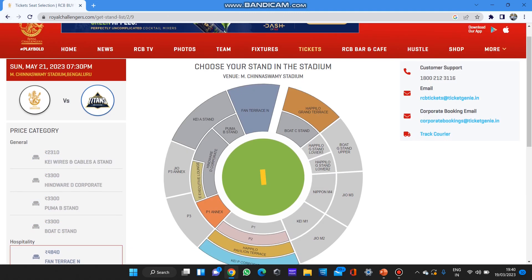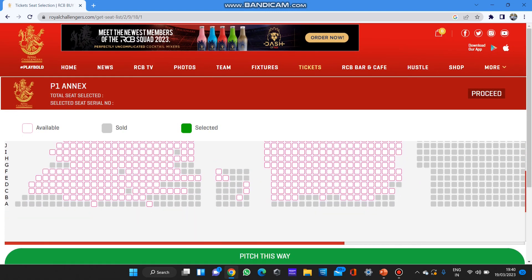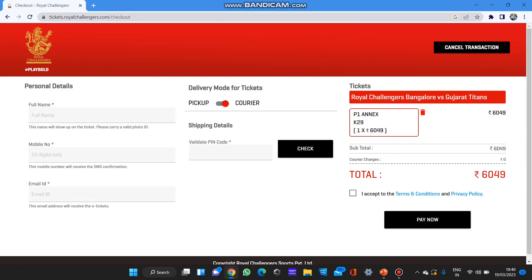I'll show you the booking procedure in this video as well. Select how many seats you want and click the Proceed button. You can click on the stand seat you want — if I select this, you'll get the seat number, for example K29. Then click Proceed. You need to enter your full name, mobile number, email ID, and pin code to validate your address. At the end you can see the total cost — there are no GST charges, but a 100 rupee courier cost will be added if you select the courier option.